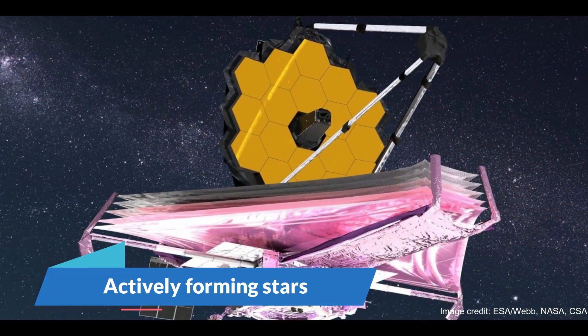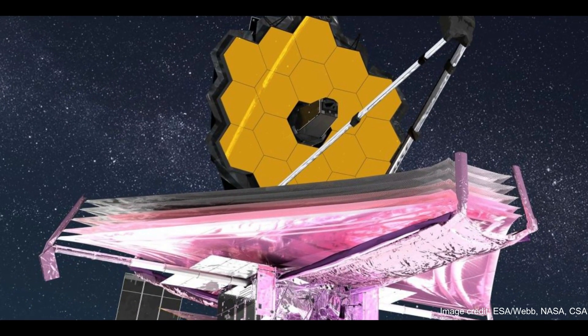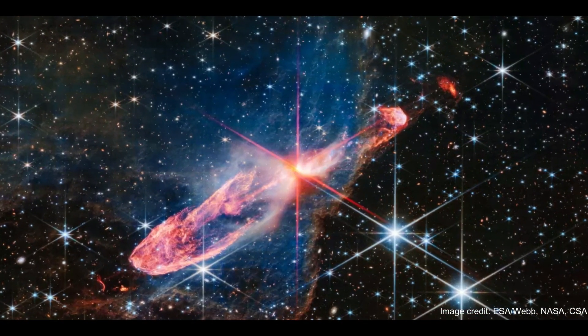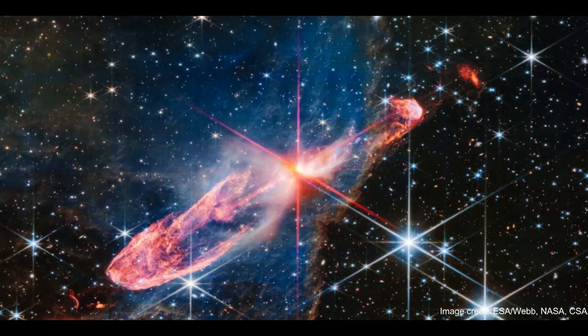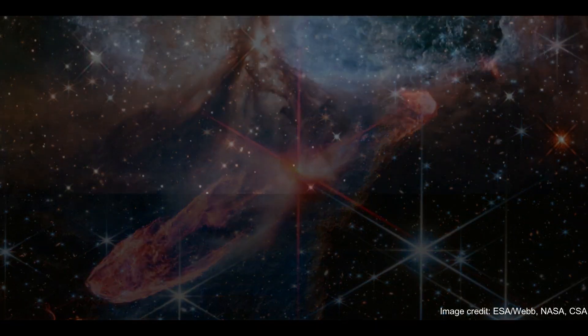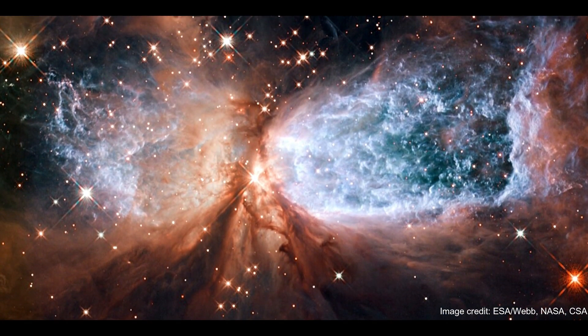Number 5: Actively Forming Stars. On Wednesday, July 26th, scientists announced yet another masterpiece taken by the James Webb Space Telescope. This time around, the machine has presented us with a mesmerizing scene of two actively forming young stars tucked into a pocket of space about 1,170 light-years away.